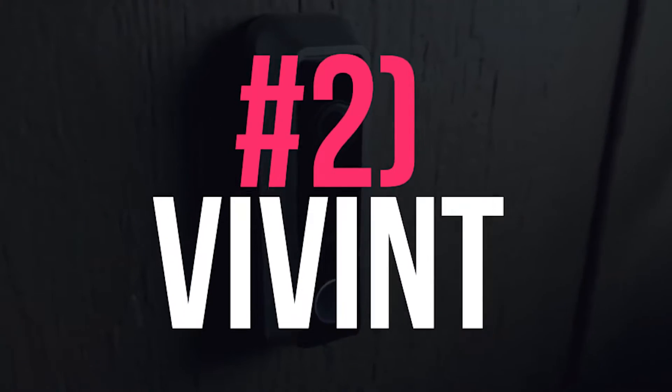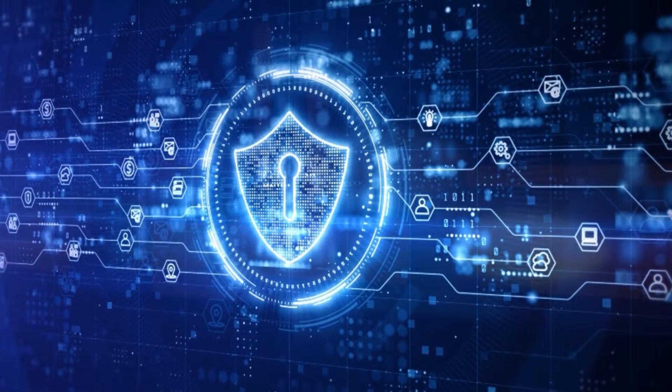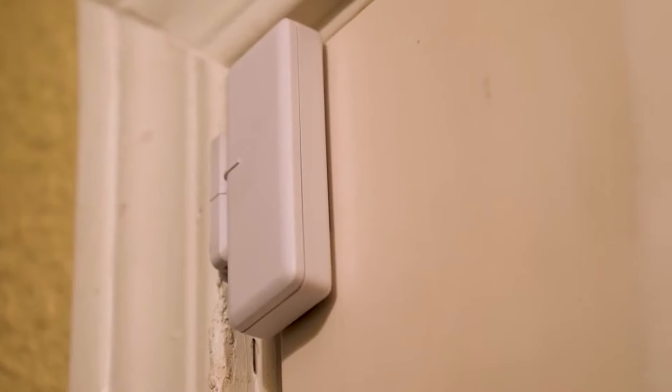Number 2: Vivint. Vivint is one of the best well-known wireless home security systems, which can monitor your home by using cameras and sensors connecting to its control panel with ZigBee and Z-Wave technologies.